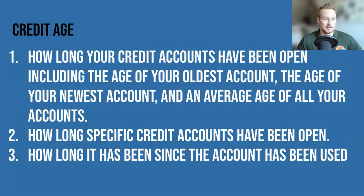Credit age essentially means a longer credit history will always have a positive effect on your credit score. It's determined by how long your credit accounts have been open — including the age of your oldest account, the age of your newest account, and an average age of all your accounts — as well as how long specific accounts have been open and how long since each account has been used. The credit scoring algorithms calculate the average of how long all your accounts have been open, and that average age is your credit age.